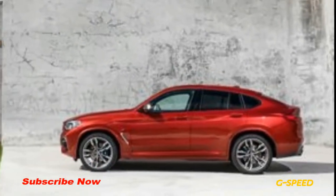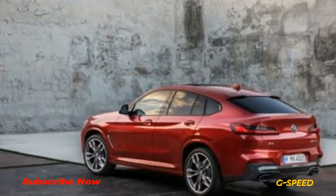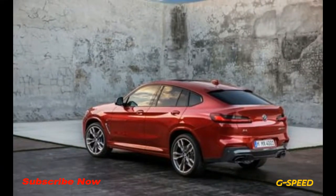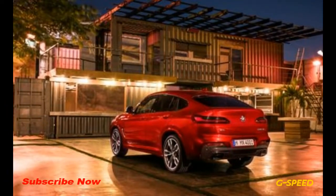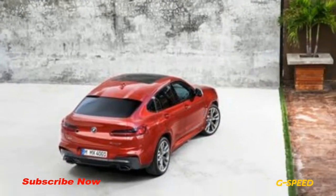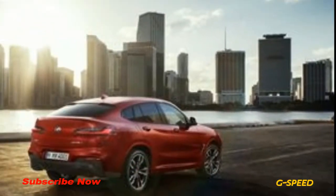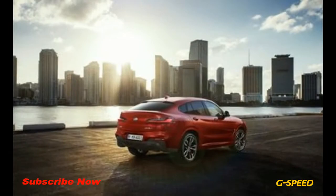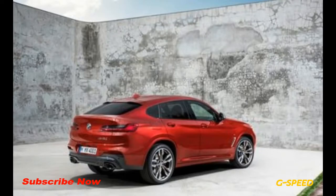Those more interested in technology than performance will be happy to learn that the X4 adopts a number of new comfort and convenience features in its redesigned cabin. Notably, every X4 comes standard with a giant 10.3-inch touchscreen by which occupants can control its infotainment and navigation functions.